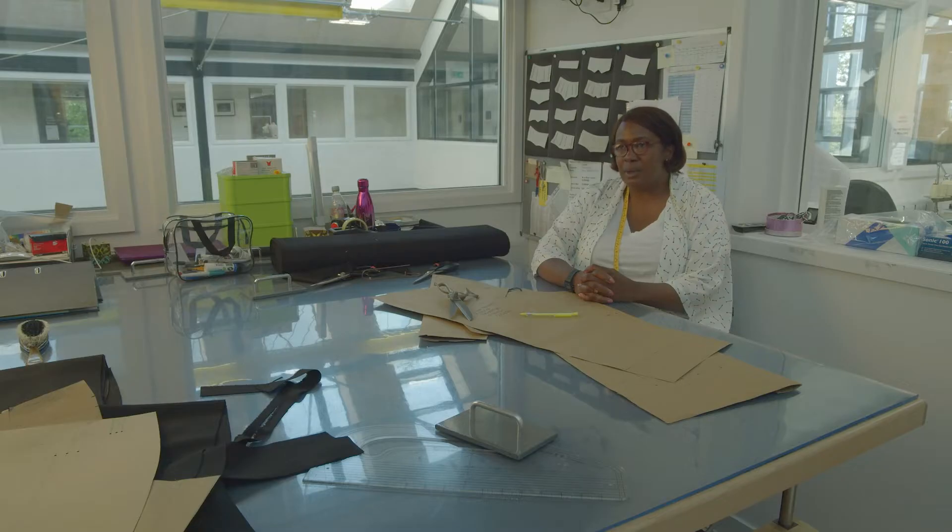You'll get the crazy fabrics, you'll get the crazy shapes, you'll get the military shapes, you'll get the bespoke work — you'll get everything.